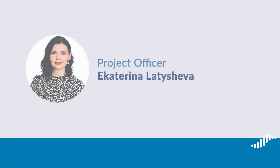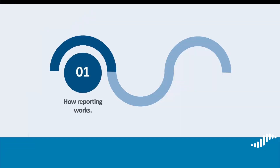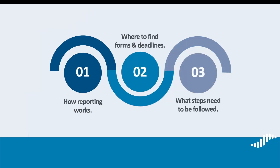Hello, my name is Ekaterina Latosheva and I'm a project officer at the Managing Authority and Joint Secretariat. In this tutorial I will provide an overview of the reporting procedure for the projects on the assistance to the policy area coordinators of the EU Strategy for the Baltic Sea Region. I will explain how reporting works, where to find the forms and deadlines, and what steps need to be followed.